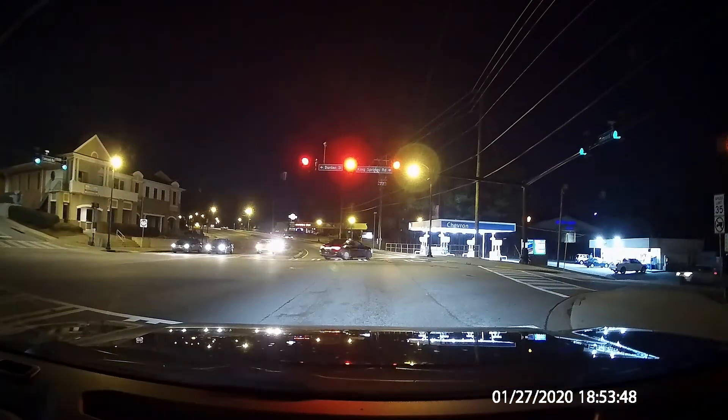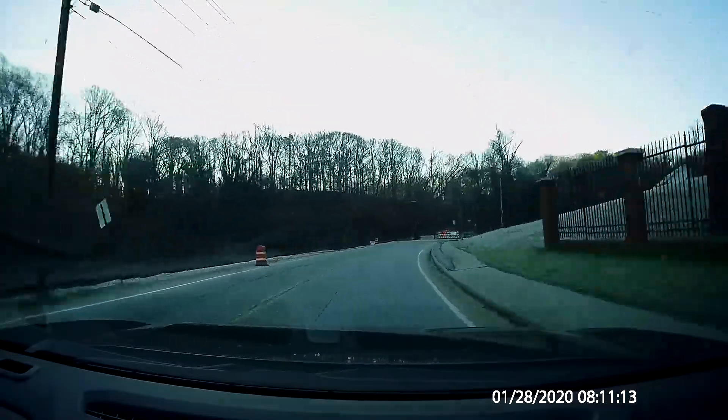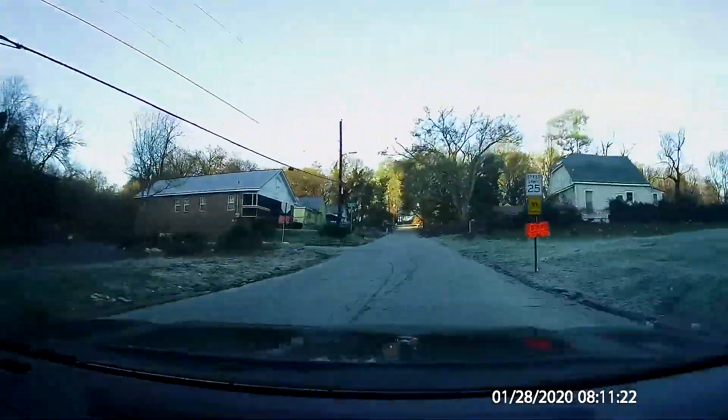It looks like this driver is using that little-known U-turn on red after stop rule. Oh no, a road closure — and no one reported this on Waze yet.